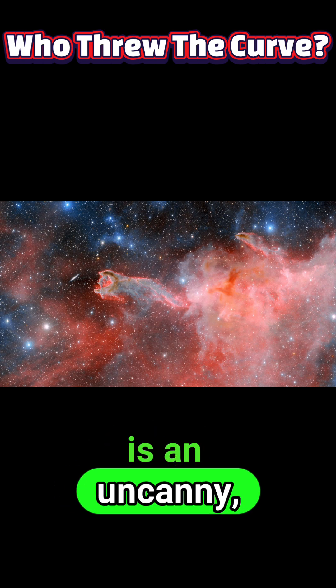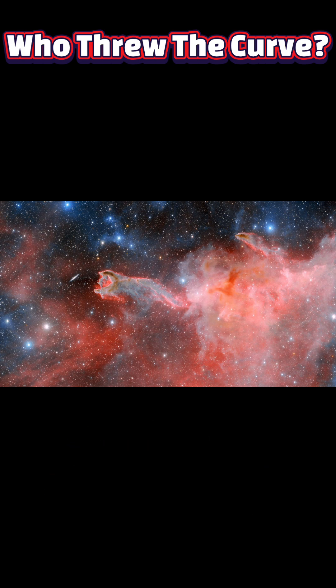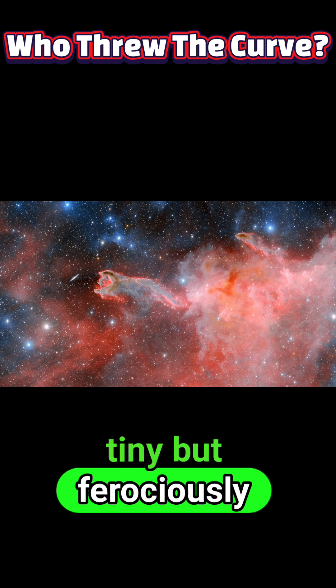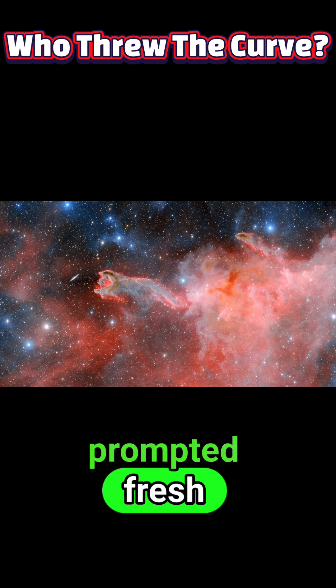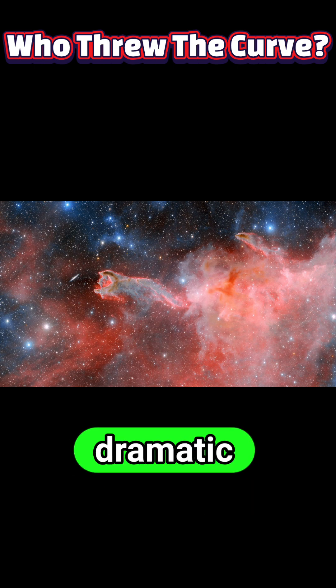The result is an uncanny hand-like silhouette, centered on a tiny but ferociously energetic pulsar, and the clarity of the new data has prompted fresh discussion about how such dramatic shapes form.